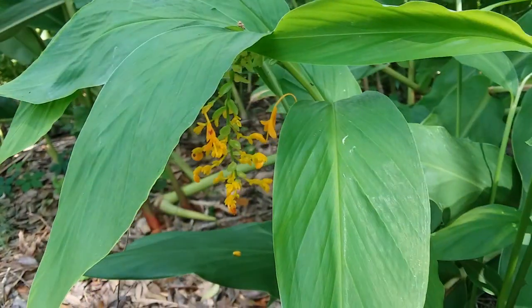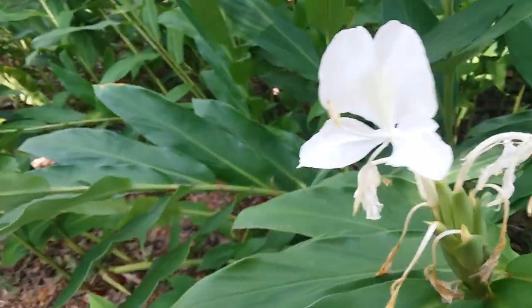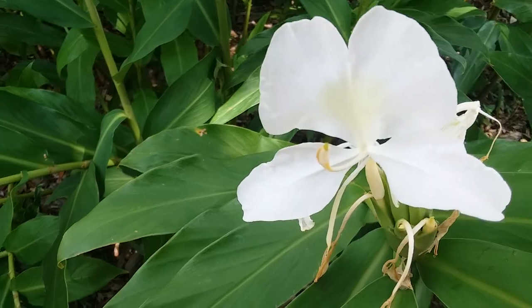And then these ones have cute little orange flowers. Something over here smells sweet, so it might be this. Yes, these ones — I can smell these ones, so they smell nice.